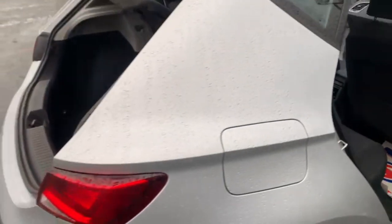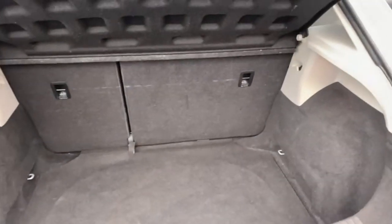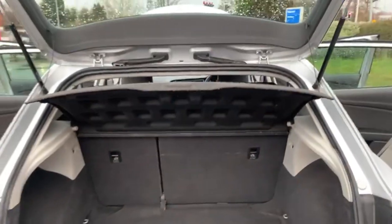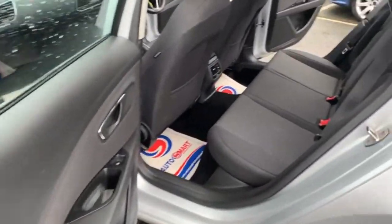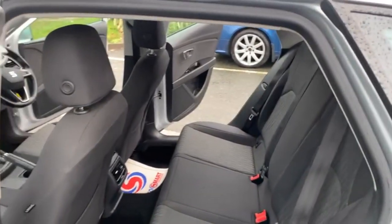Round to the boot on this model. Good size, deep boot. You've got your two isofix points there on the rear, and 60-40 split seats. Parcel shelf is all in place. I'll just show you the other side of the rear seats — you can see plenty of room in there for any passengers.